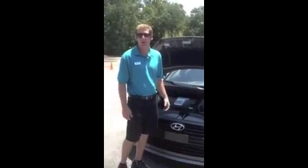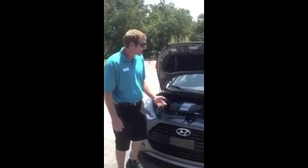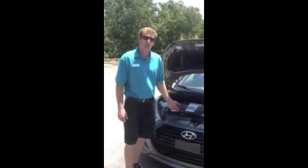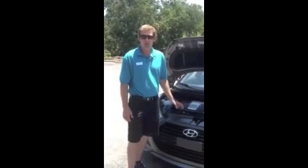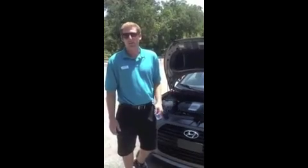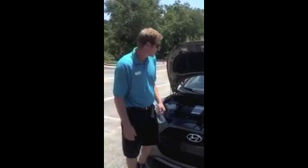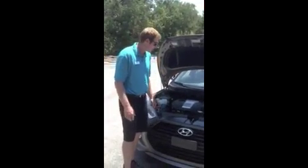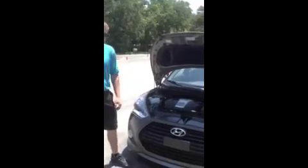We've got a turbo now — 201 horsepower, 195 foot-pounds of torque. Instead of using the dual-clutch automatic transmission, we've switched over to a six-speed Shifttronic transmission for the automatic. Also available is a six-speed manual transmission, which is good for drivers who really want to put this turbo through its paces.